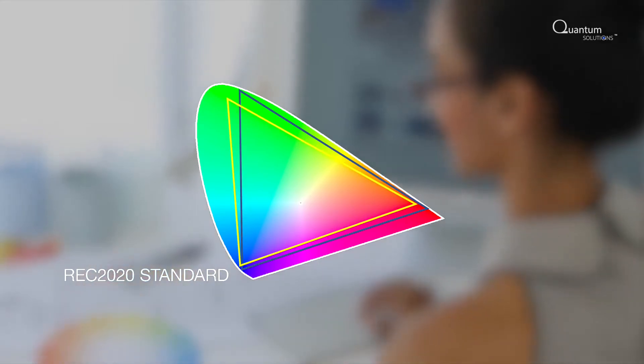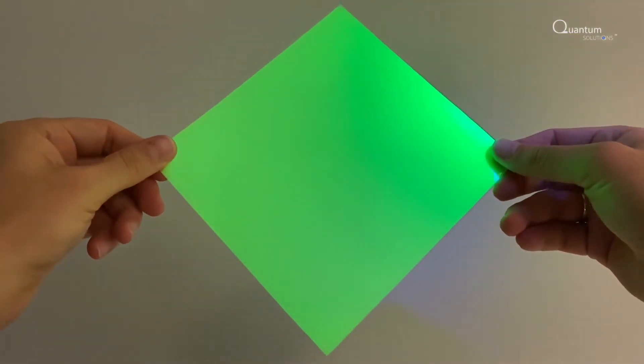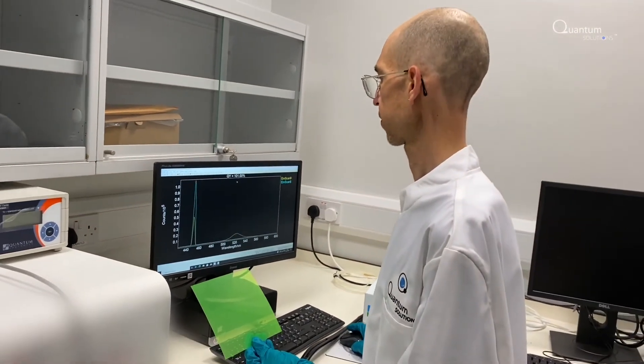The answer is yes. Quantum Solutions introduces their QDOT Sharp Green Perovskite Film, which can enhance the color gamut in displays to over 90%, making images look more lifelike.